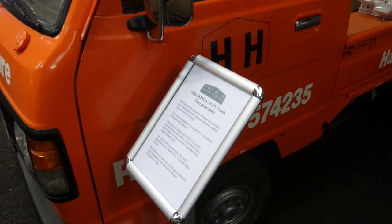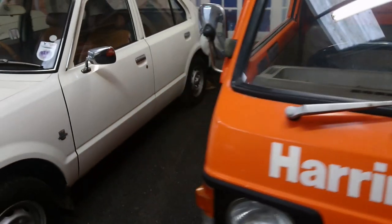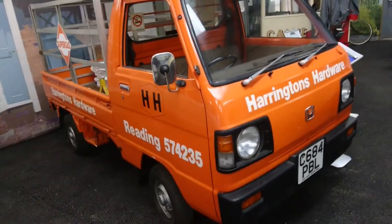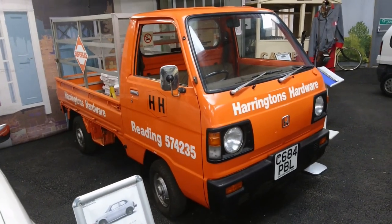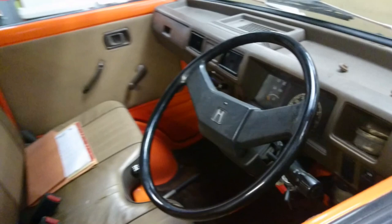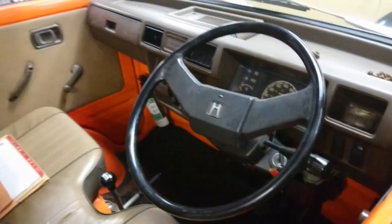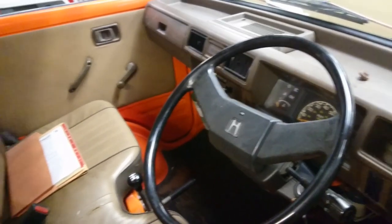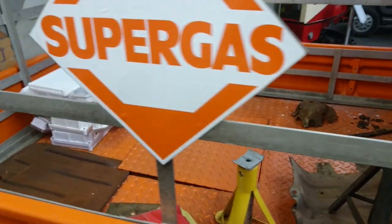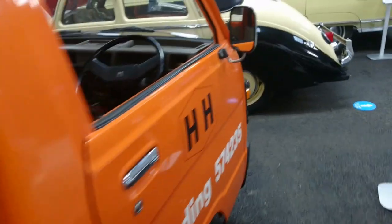Oh, a Honda Acti — wow, it's an '86. Very much like a Suzuki Supercarry. I look through the window — it's just very, very basic. You sort of sit almost on top of the engine. Amazing, isn't it? Amazing to find something like this. Commercial vehicles just don't really survive very often, do they? That is just absolutely amazing. I think there are about 15 Actis left in this country or something like that — they're not common.